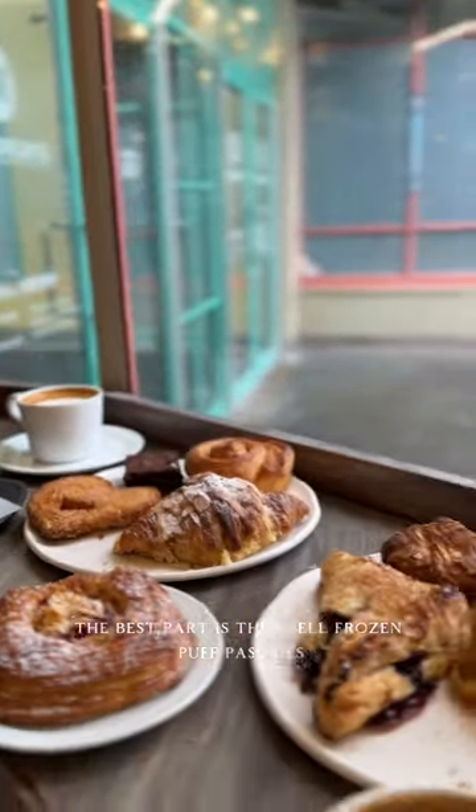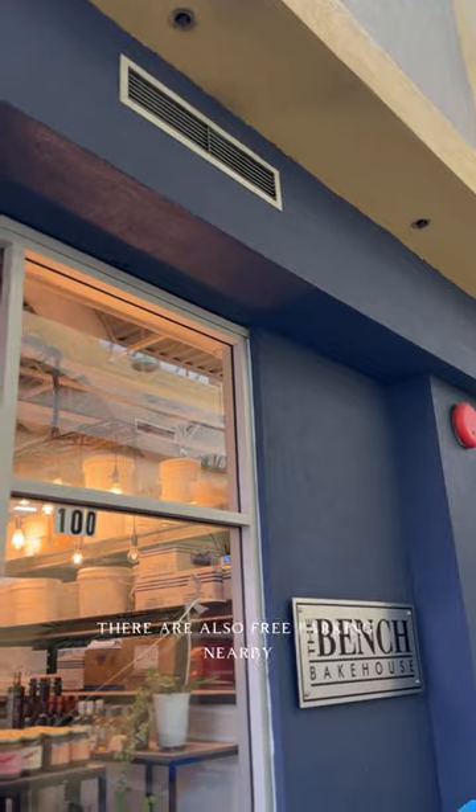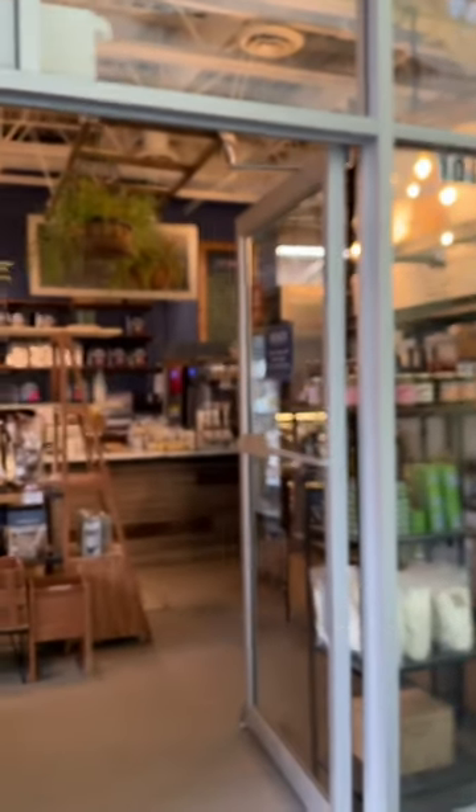The best part is they sell frozen puff pastries, because they're not always the easiest to find. There's also free parking nearby, so you have to check out this bakery. I am so in love.